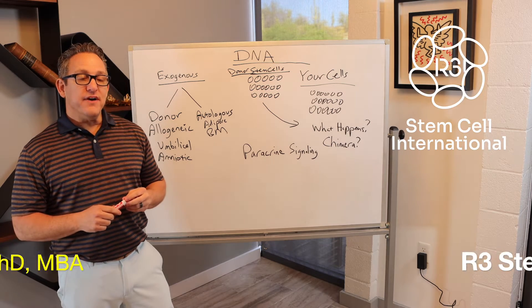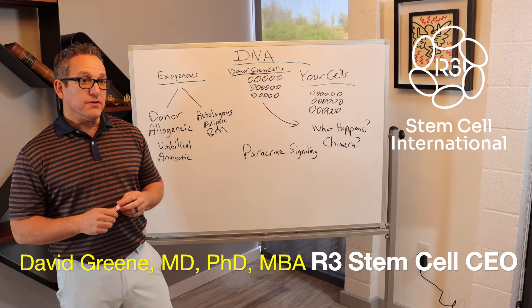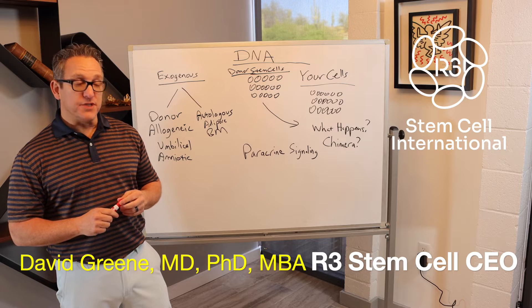Hi, it's Dr. David Green, founder and CEO of R3 Stem Cell, the global leader in regenerative cell therapies.